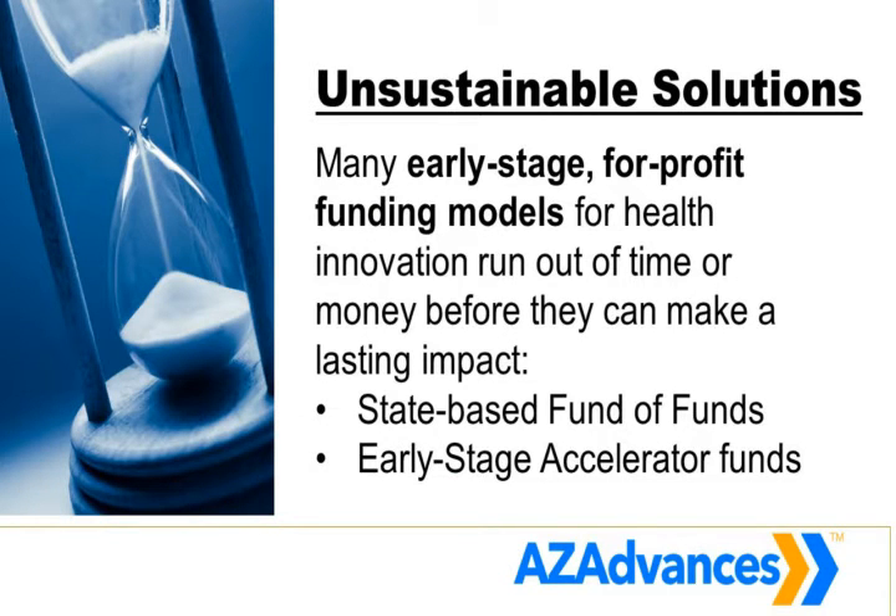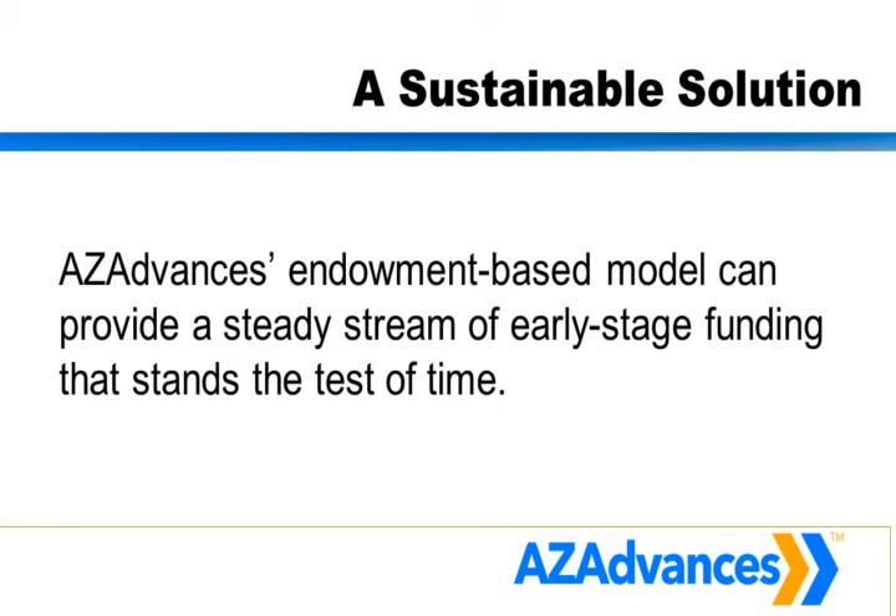Through a best practices study conducted with the help of a family office in New York, we were able to talk with and examine models all across the United States. We looked at incubators, accelerators, foundations, and government programs to figure out the best model to solve this problem. Then we took the best pieces of all those models and worked with lawyers and regulatory experts to make sure it could be done — and we built a new, Arizona-based solution that will advance Arizona life science in the future. That's called AZ Advances.